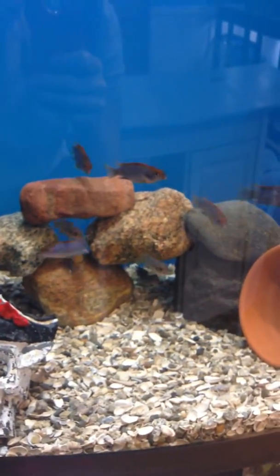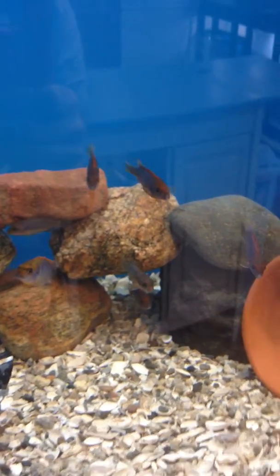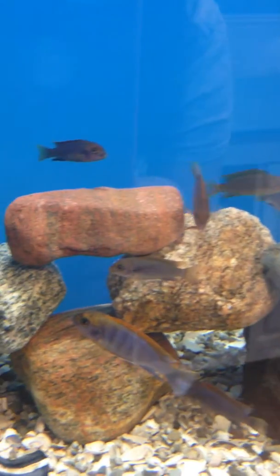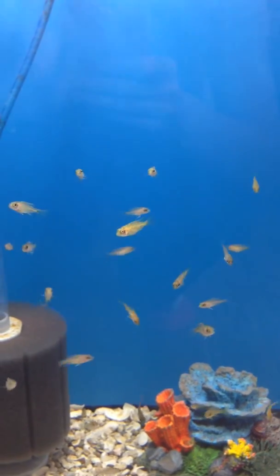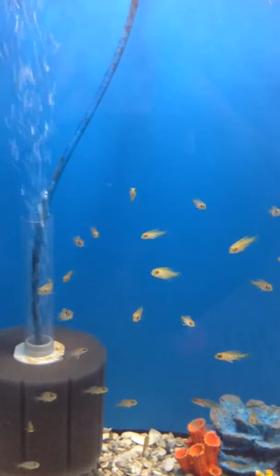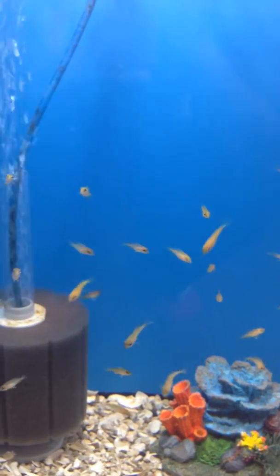In this first tank we have a batch of SRTs, showing some really nice color. Down below them we have our OB hybrid mix. We have two batches inside here so we're pretty excited to see how these are going to turn out — hopefully some bright red and blue spotted OBs.